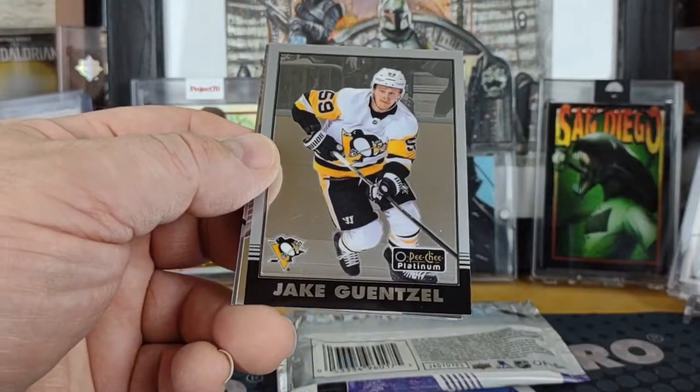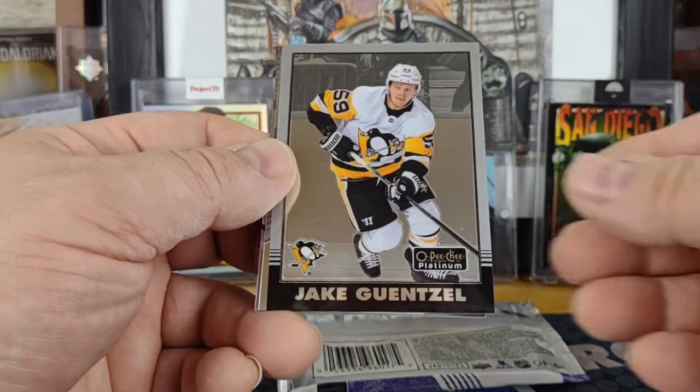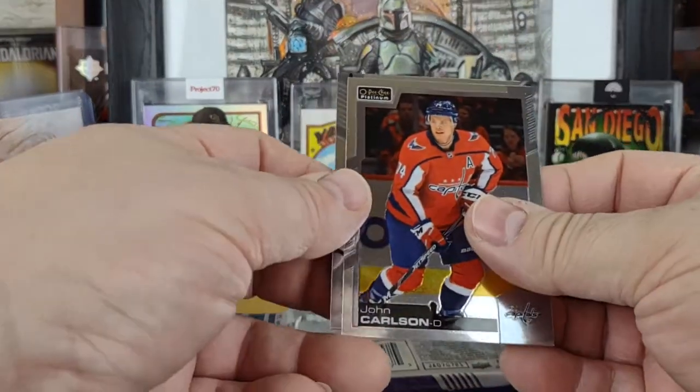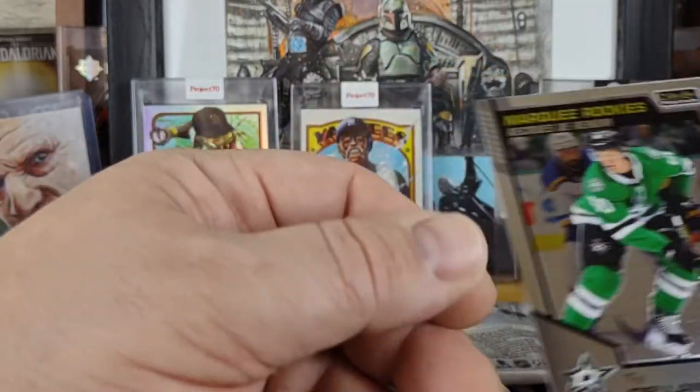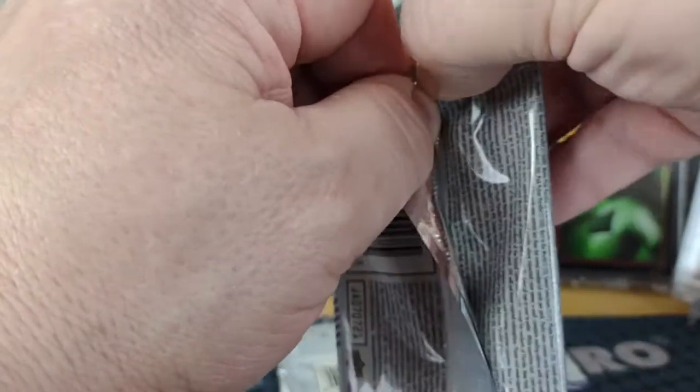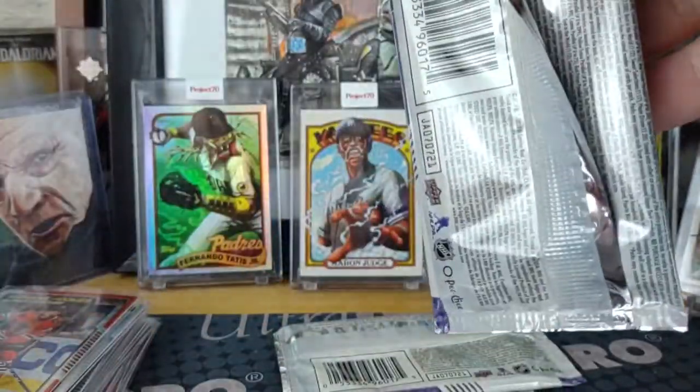Dougie Hamilton, Jacob Gensel retro, a John Carlson, and a Ty Delandria marquee rookie. No inserts in that one unless you count the retro.